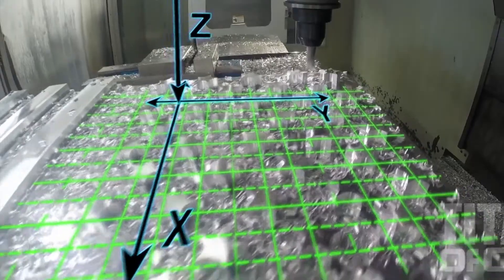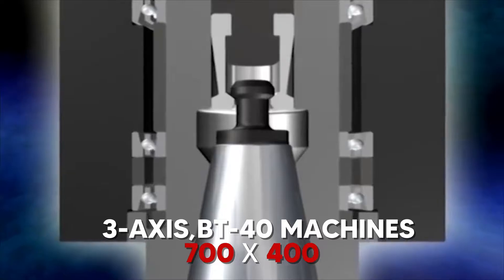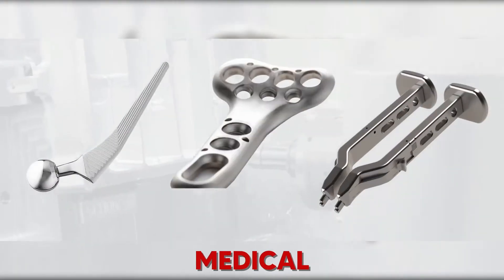In this video, we'll be talking specifically about 3-axis BT40 machines with about 700-400 mm of travel. This is the most common size and will be able to cater to about 70-80% of jobs in most factories.